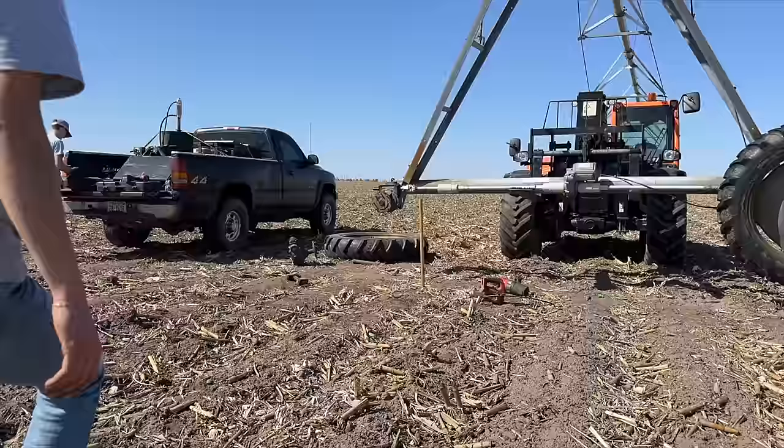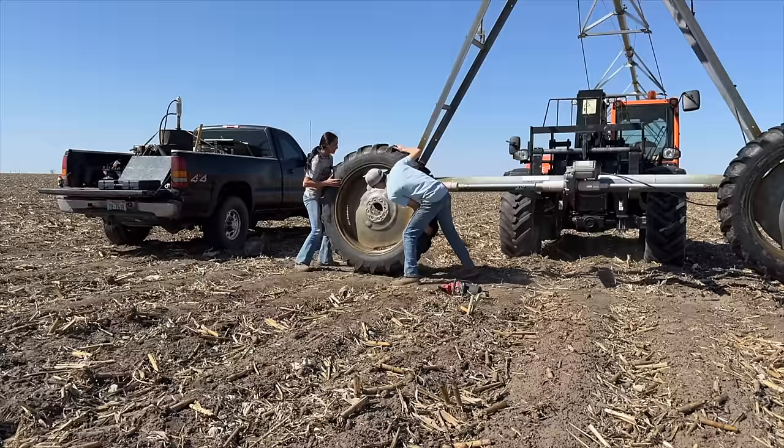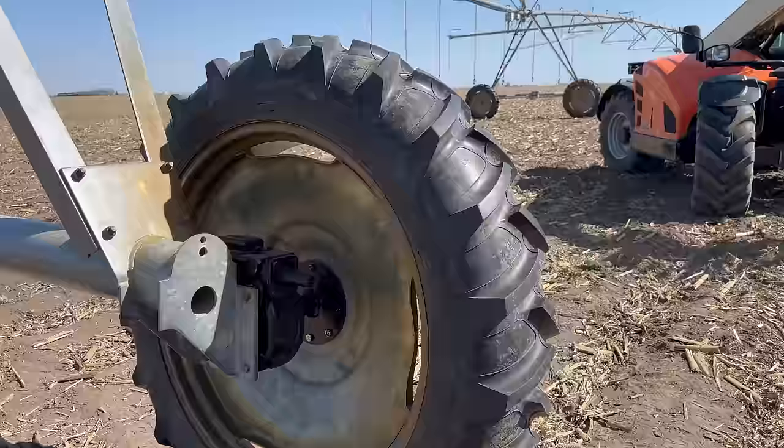Gage is moving the forks closer and is going to drive that old gearbox home. That is a successful gearbox, knuckle, and tire change. But the day is not over yet — before we can call it quits, Gage and I have a pivot tire to change.